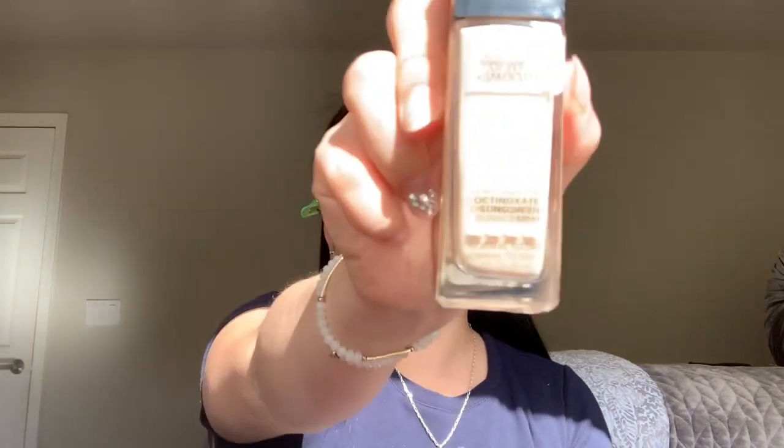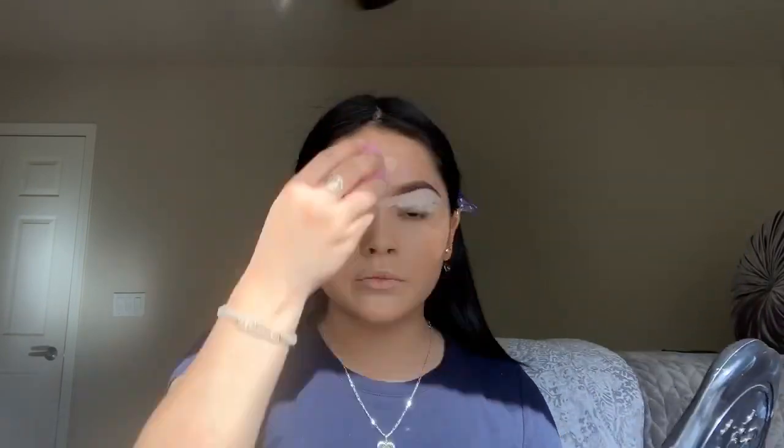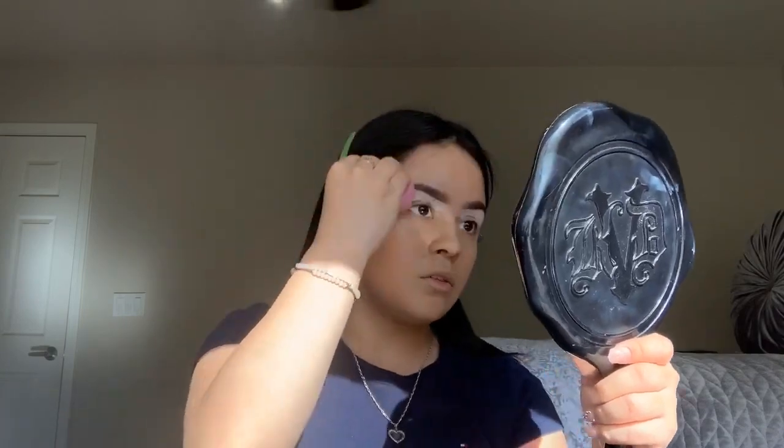I put my foundation on and I use the Maybelline Fit Me Foundation in the Dewy and Smooth formula. I'm now going to get my concealer right under my eye.